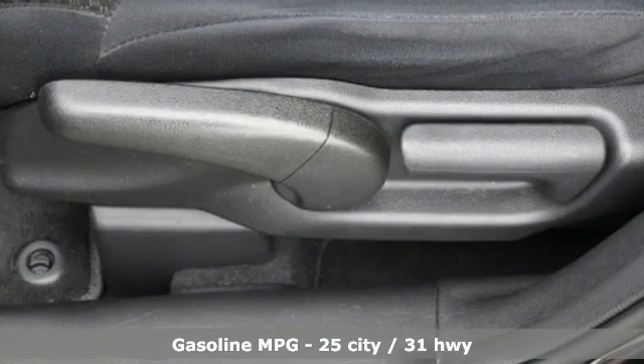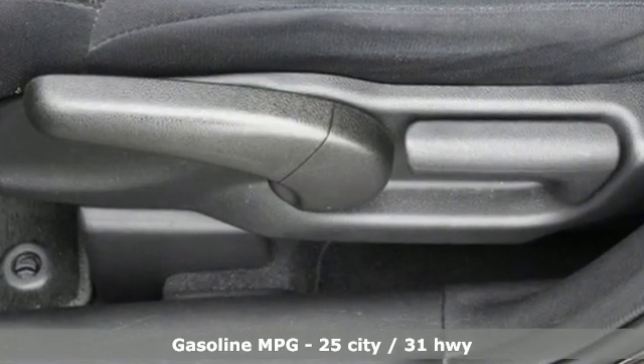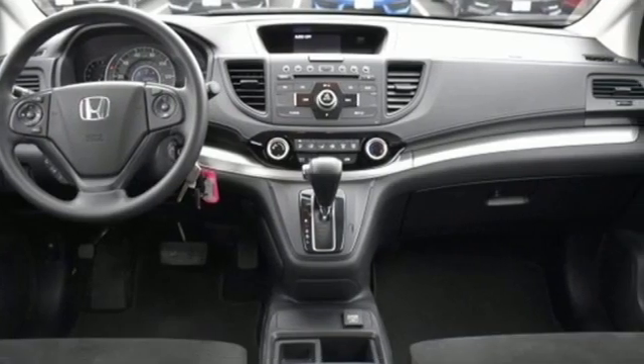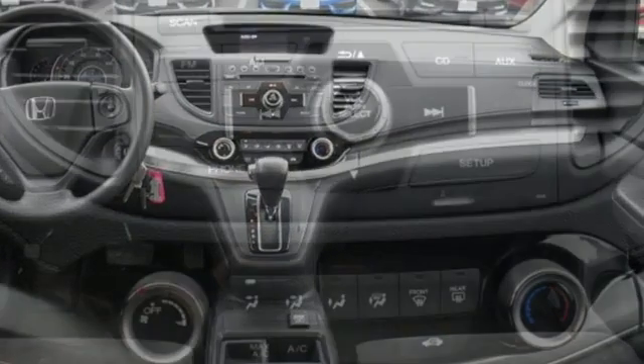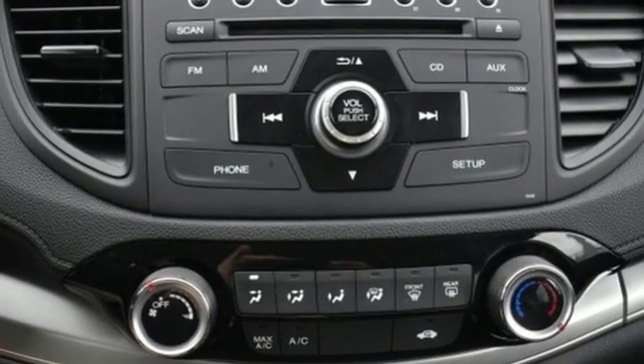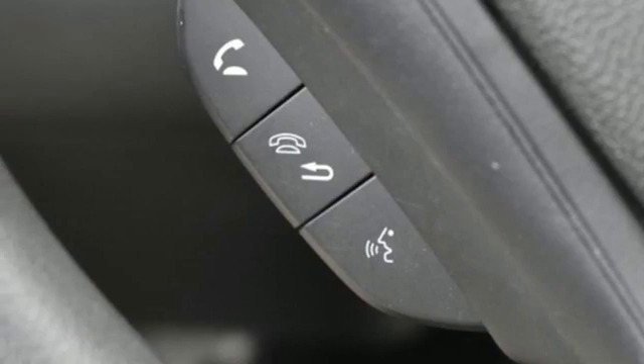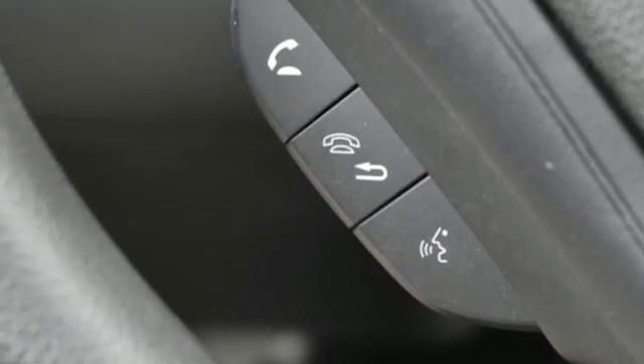It comes with great features you love: external memory control, wireless phone connectivity, manual tilting steering column, power windows, manual telescoping steering column, inline four-cylinder engine, aluminum wheels, gas pressurized shocks, and streaming audio.